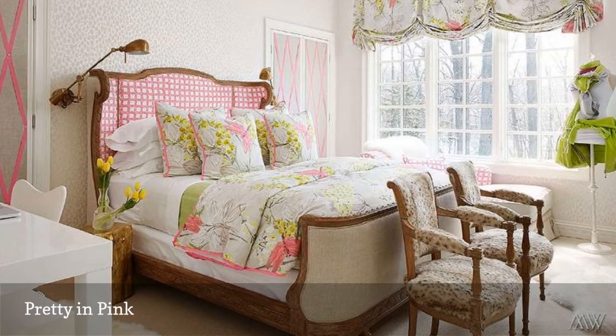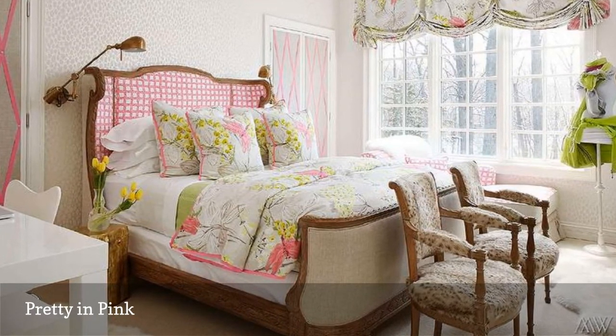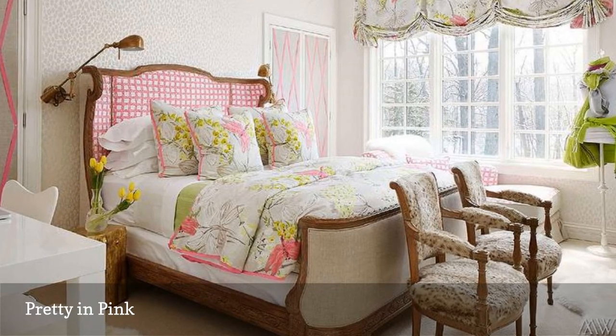The secret, as demonstrated here by Megan Winter's Design, is to choose traditional or classic styles of furniture that look sophisticated, not overly youthful.